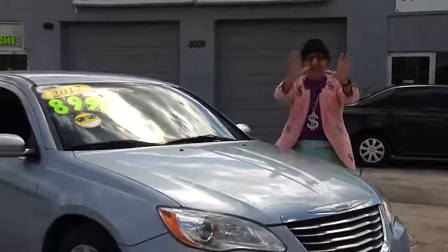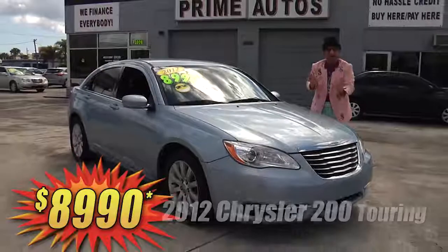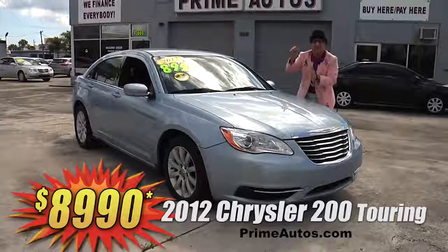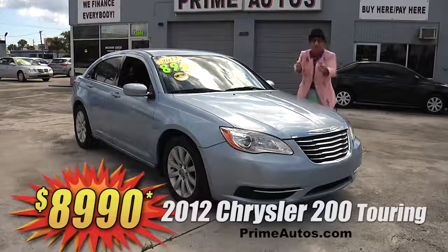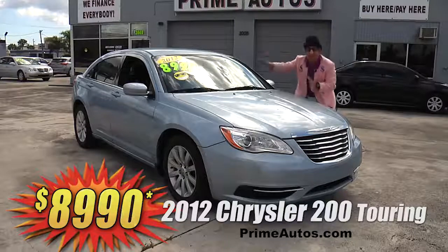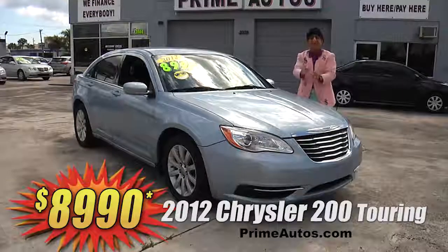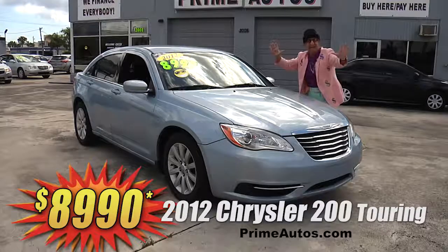Now, this sporty and stylish 2012 Chrysler 200 Touring Edition — this one here is loaded with factory touchscreen, CD, DVD player, satellite radio, and steering wheel controls, bucket seats, and all the power options. But best of all, it's on sale right now for only $89.90!